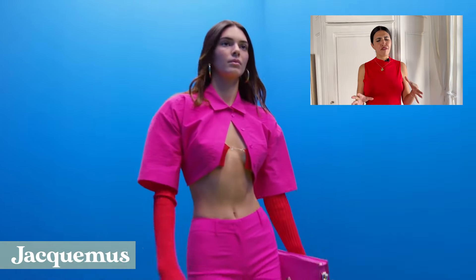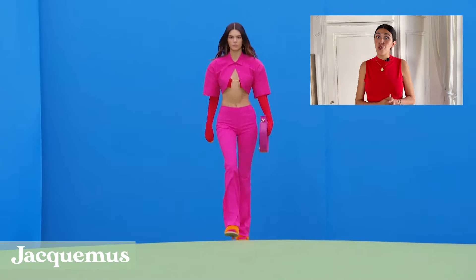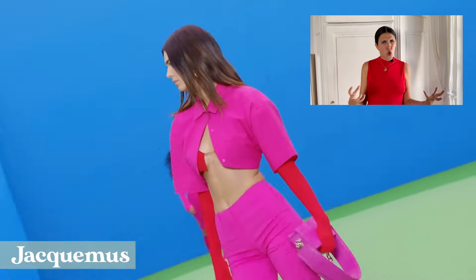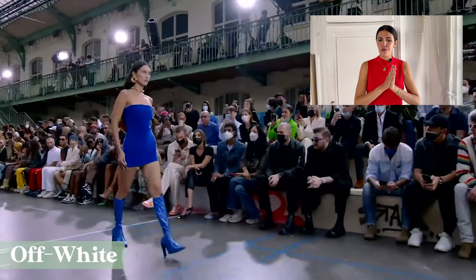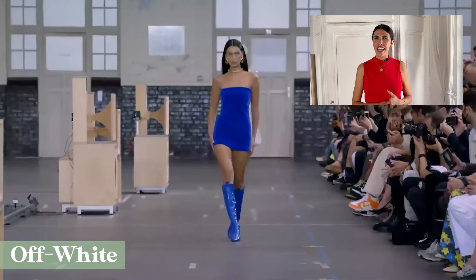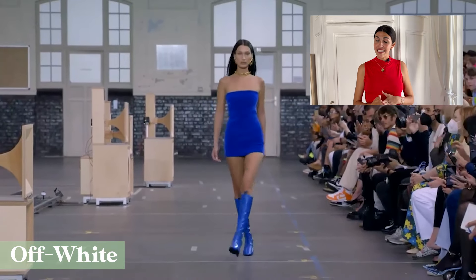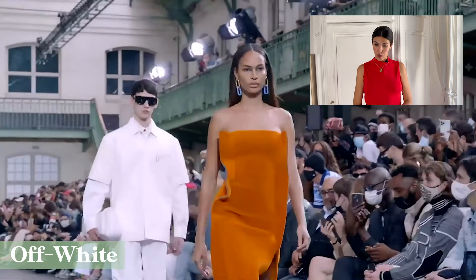You don't have to be afraid to mix a bright color with another. Contrary to what you might believe, pink goes great with red or orange — just big contrasting colors. At Off-White, we had this iconic blue dress with blue shoes as well, worn by Bella Hadid who opened the show, and then an orange total look as well.